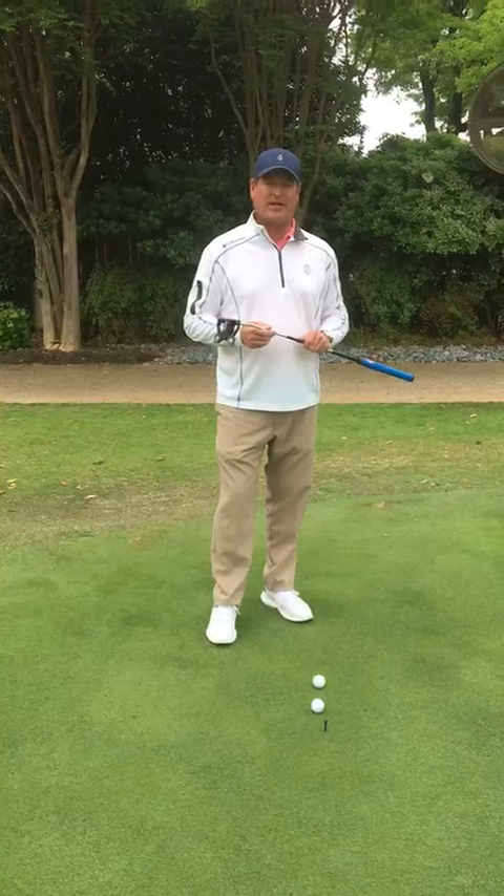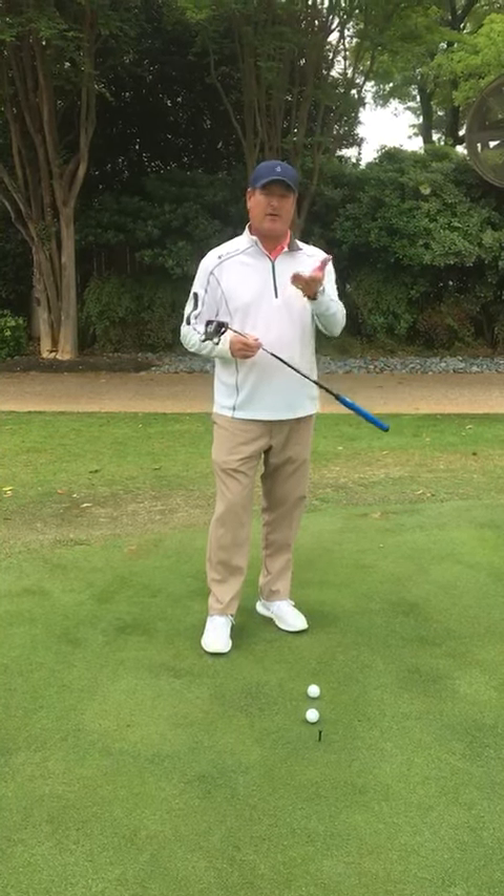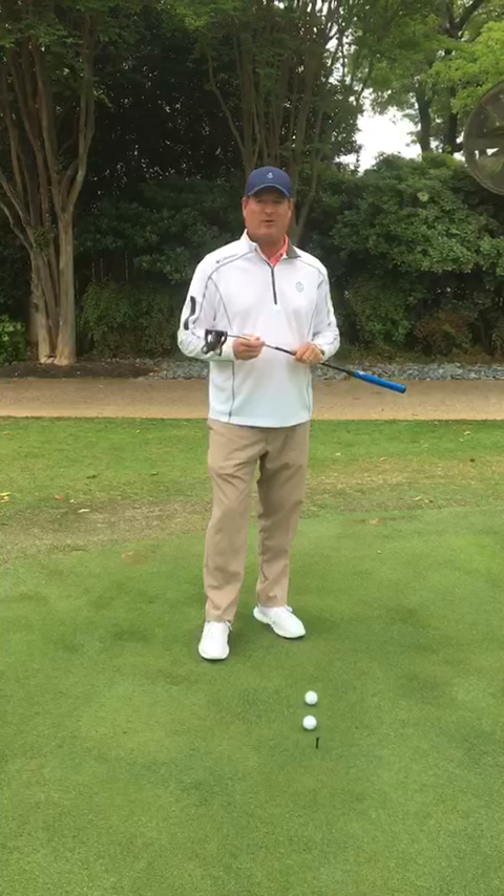Good afternoon Ridgewood members. Jimmy Cunningham here. We're on the putting green. Jeff is behind the camera.